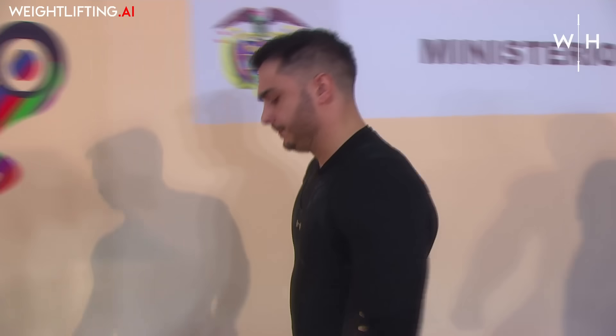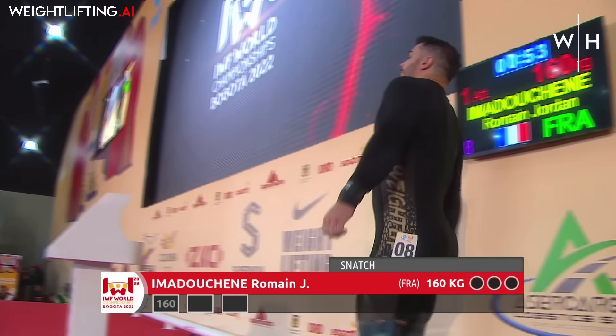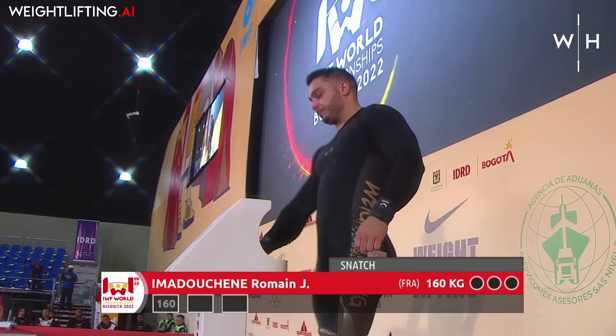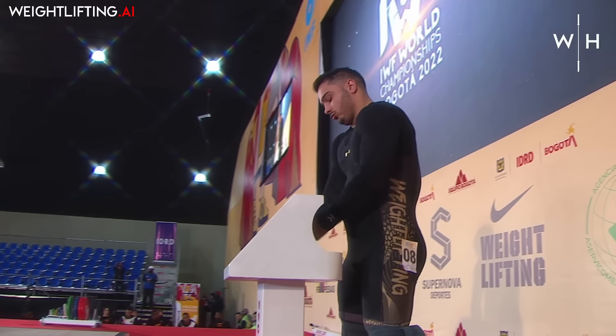He will most likely come out. His competition best this year is 165 kilos. This is a very strong opener, a big opener for him on 160.